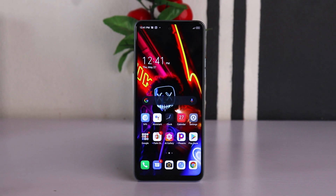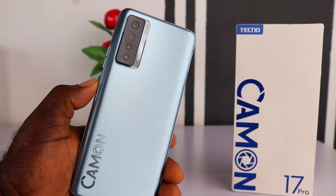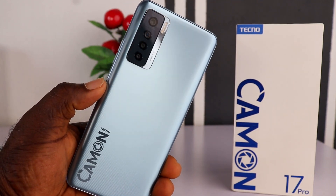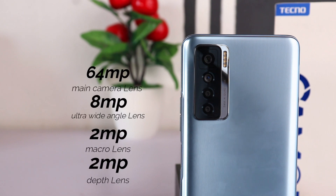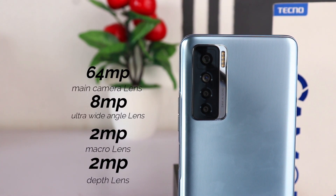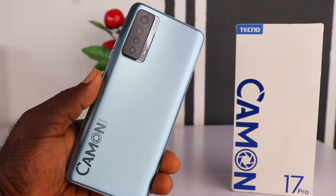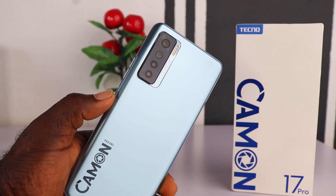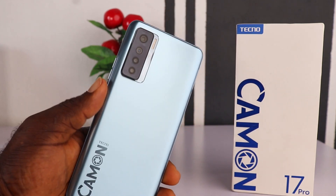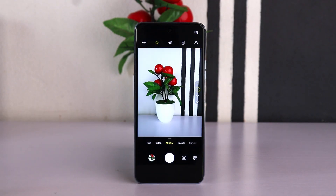The Tecno Camon 17 Pro is a big step forward, especially in the Camon series — a sleek-looking mid-range budget device. The Camon 17 Pro sports a quad camera combination: a 64 megapixel main lens, an 8 megapixel ultra wide-angle lens, a 2 megapixel macro lens, and a 2 megapixel depth sensor. It features the MediaTek Helio G95 system-on-chip, which enhances camera experience and delivers detailed photos, optimized by the Mali-G76 MC4 GPU for smooth rendering.